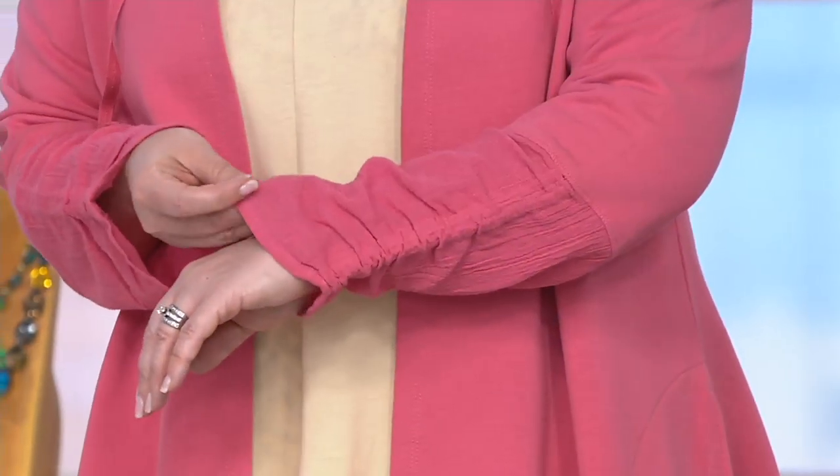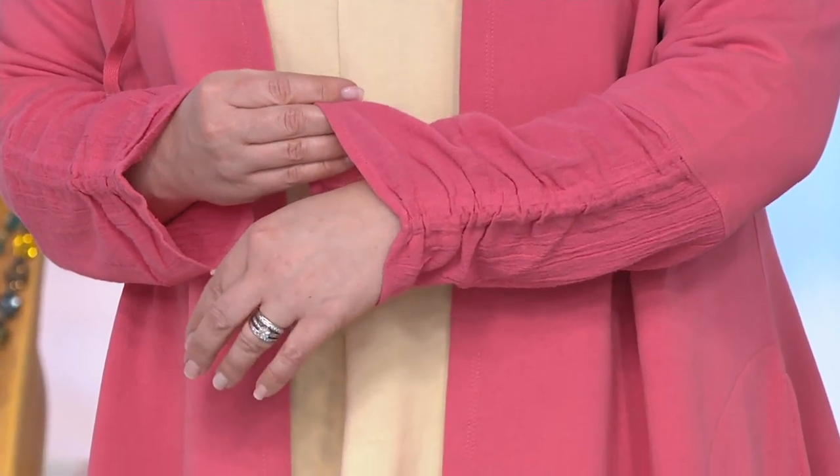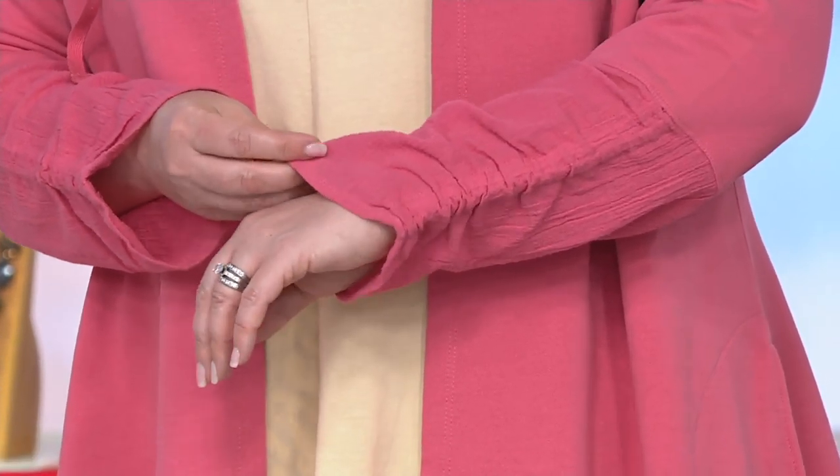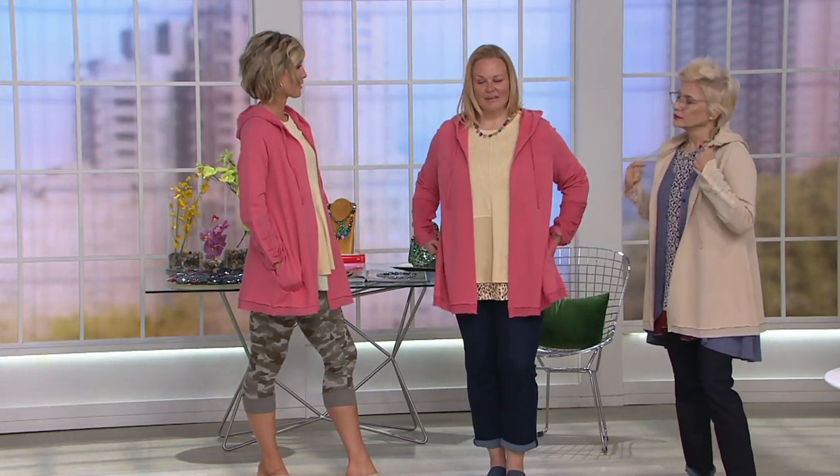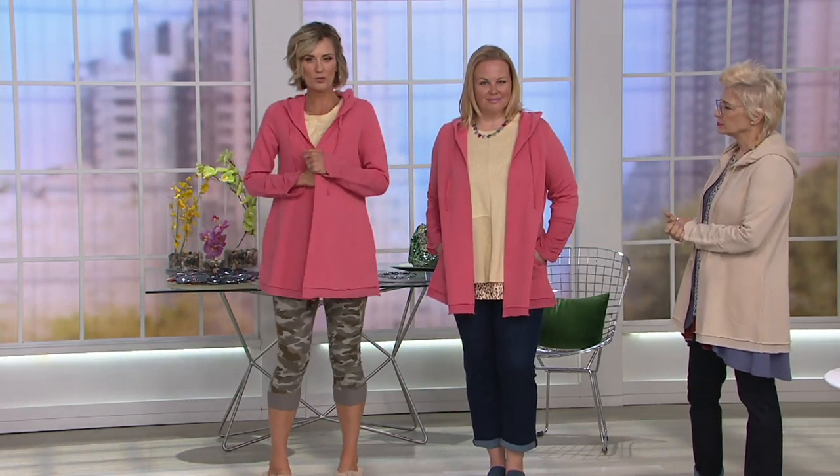I think all three colors are amazing. We are getting limited now in the cappuccino, so if you want the one Lori has on, don't wait. It's also a great Mother's Day gift — Mom will totally wear this with anything and everything. It's your backdoor hook sweater that you always put on.